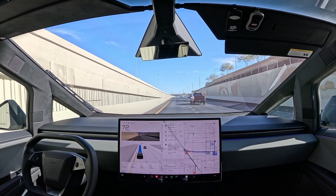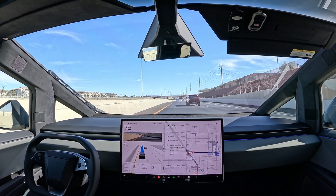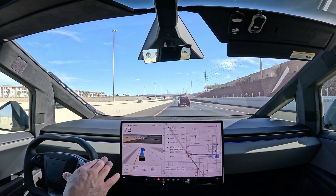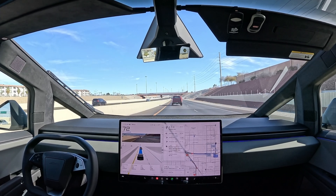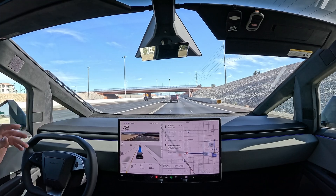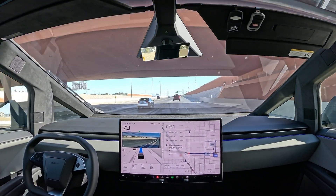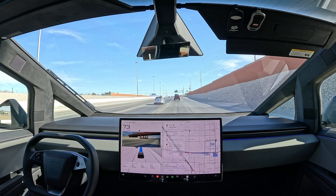We've got cars in our rear. This lane does end — I don't know if I like that behavior. I wanted it to move over earlier. I feel like it's done both, but the majority of the time it defaults to just running the lane out and then changing lanes.